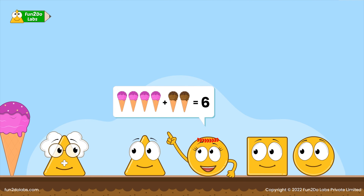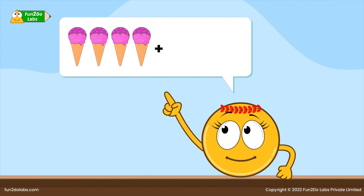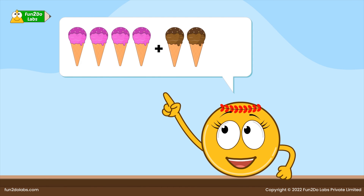Sirha is intrigued and wants to try addition herself. She says: I ate four pink ice creams and two brown ice creams. She quickly grabs some ice creams and starts adding. Sirha ate six ice creams altogether.